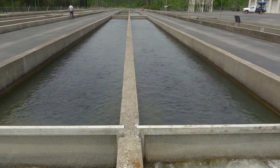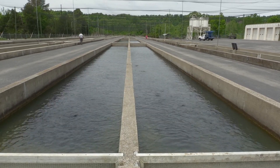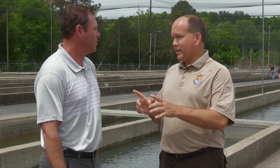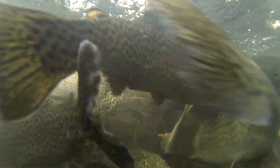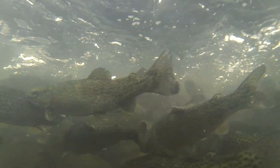We produce approximately one million fish per year. Of course, when you're talking in a hatchery environment, one million fish sounds like a big number and it is. But you can raise a million fish this big or a million fish this big — there's a whole lot of difference in the time and effort and money involved. The majority of our fish are what we consider catchable, which is a nine to ten inch fish. It takes a lot more time to produce a million catchable-sized fish versus a million minnows.